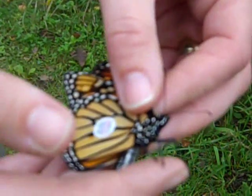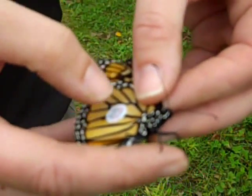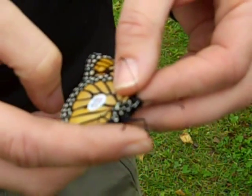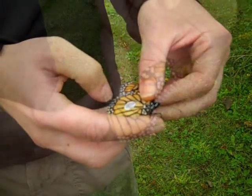A lot of people ask, does that hurt the butterfly? Does it affect the flight? The tag is extremely lightweight, and they've done all sorts of scientific investigations with their flights, and it doesn't affect their flight at all.